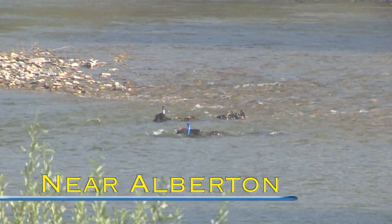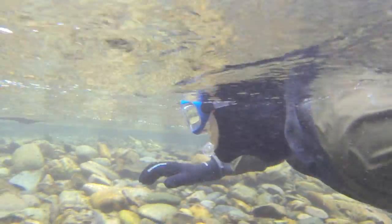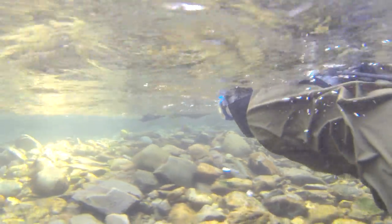Each summer, Montana fish biologists put on dry suits, strap on masks, and peer into fish creeks' chilly waters.